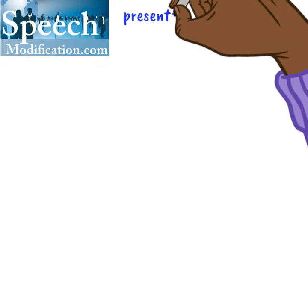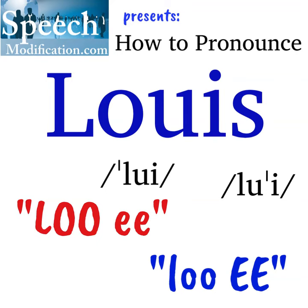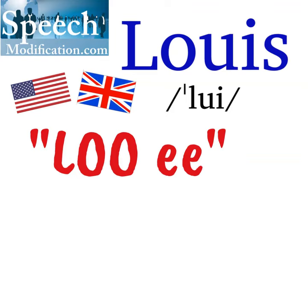SpeechModification.com presents How to Pronounce Louis in English and in French. In English, this name is pronounced Louis with first syllable stress. The S is silent — Louis.